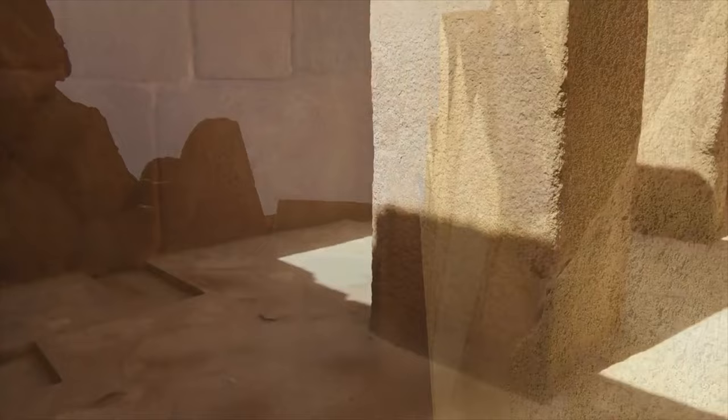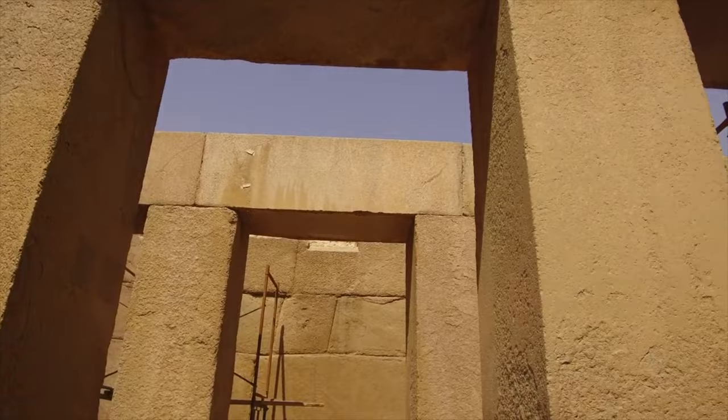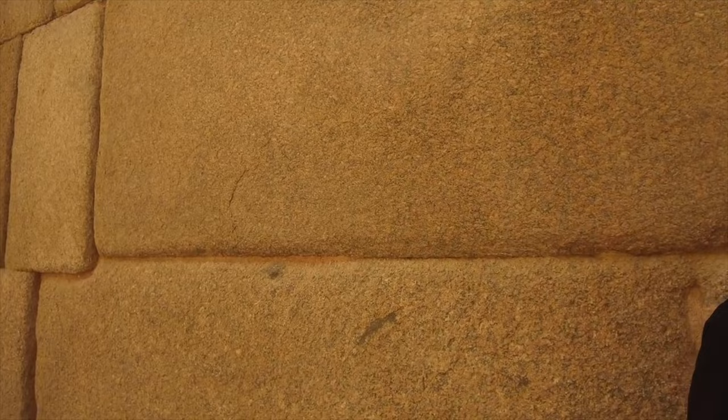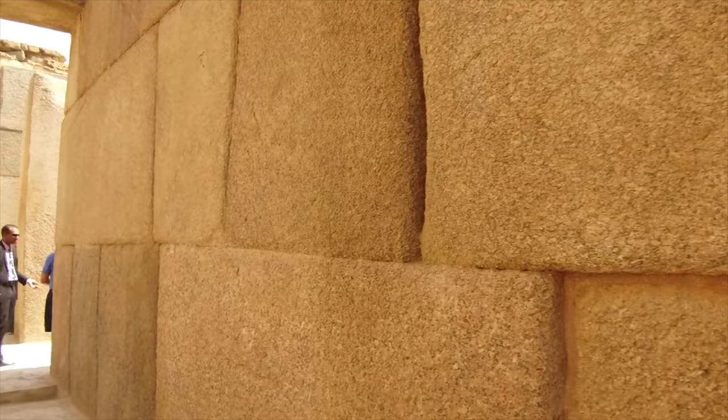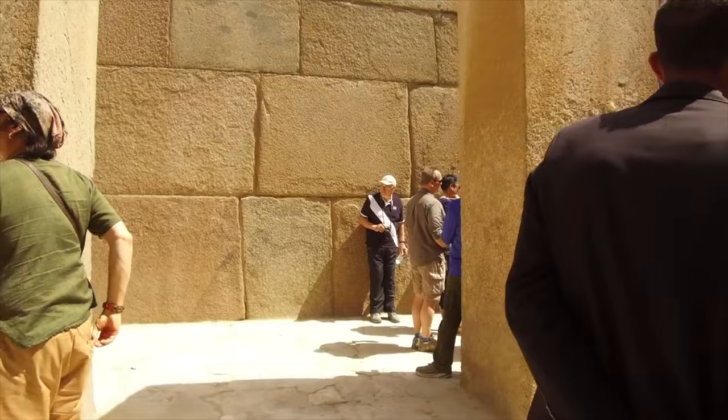This is inside the so-called Valley Temple. Notice the amount of erosion on the bottom of this pillar as compared to higher up. You can see the bottom half seems to be heavily weathered — that may very well have been caused by water. And here you see the interfacing granite stones that originally were very tightly fitting together. Again, the granite all came, most likely, from the Aswan quarry in the very southern part of Egypt.